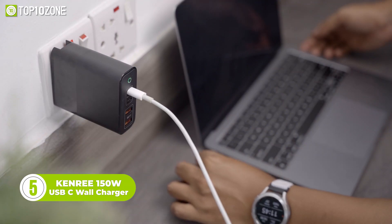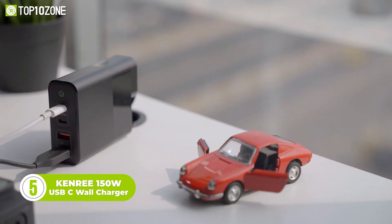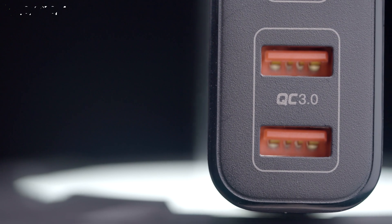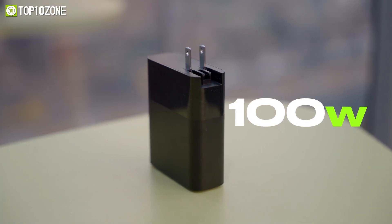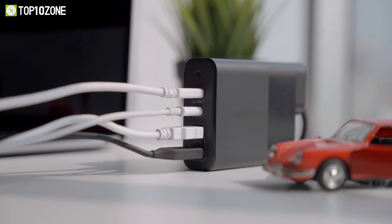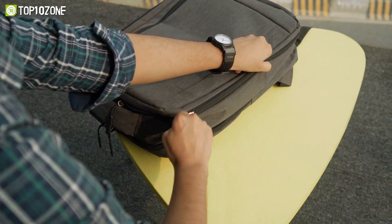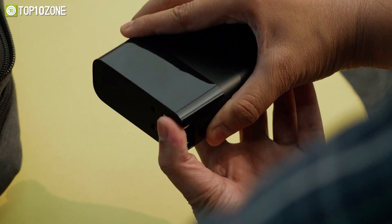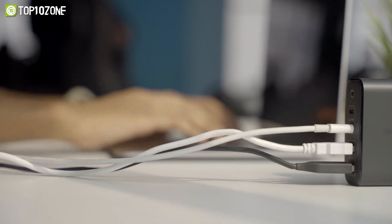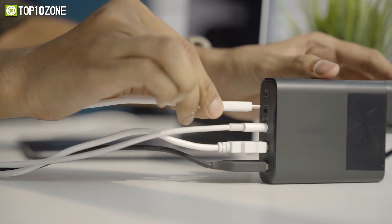With the Kenry USB-C charger's maximum power output of 150W, you can enjoy incredibly quick charging for both your MacBook and iPhone. The charger has four USB ports, including dual USB-C and USB-A ports, that support Quick Charge 3.0. A single USB-C port can deliver up to 100W of fast charging if you want to experience the quickest charging possible for your device. Additionally, the charger has the ability to intelligently distribute its maximum power output while simultaneously charging four devices. Carrying the brick is super easy, as its foldable pins make the charger even more compact. The charger has a strong IC chip built in to safeguard your devices from short circuits, overcurrents, and other hazards. So with the Kenry USB-C wall charger, you can have complete peace of mind while quickly charging your MacBook or iPhone.